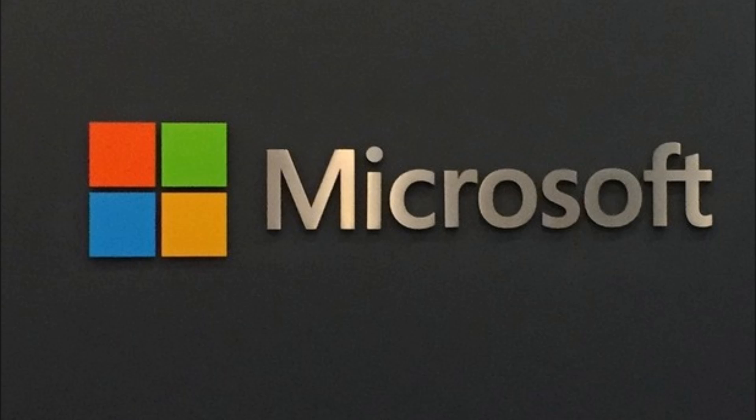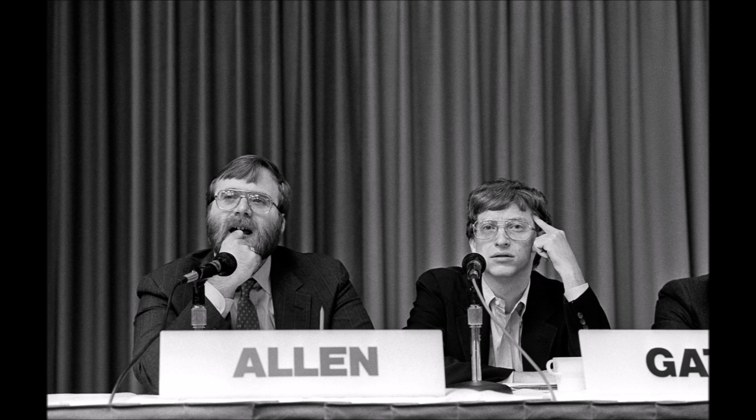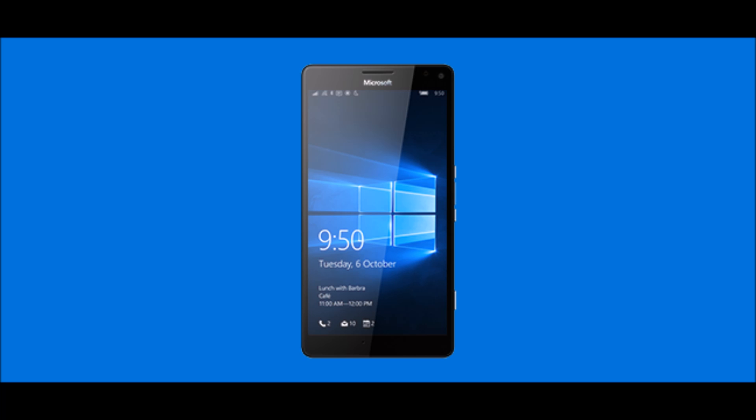Microsoft is currently the most valuable brand in the market. It was started as a software company by its founders Bill Gates and Paul Allen, and has come a long way since then. Now Microsoft not only manufactures software for PCs but is also responsible for making its own mobile devices such as Windows Phone and its Surface series of hybrid devices.